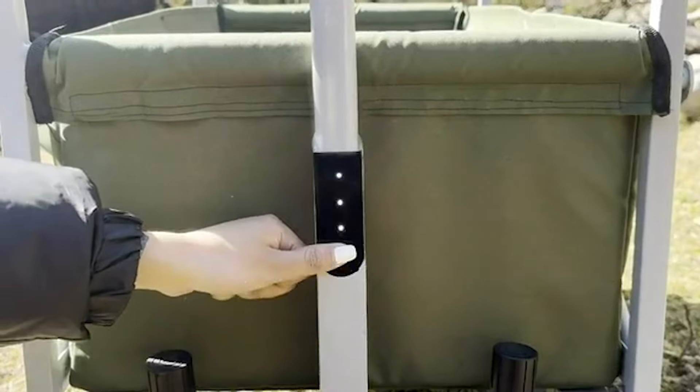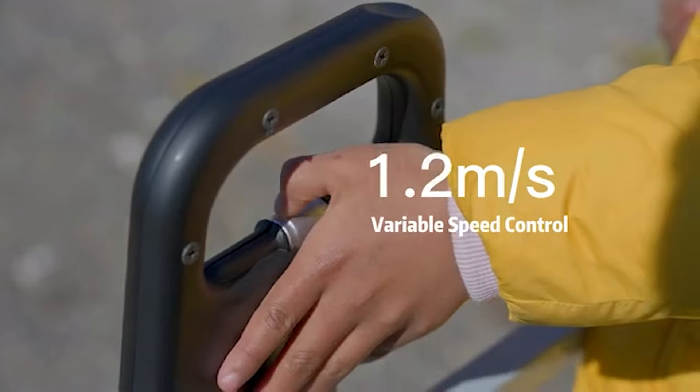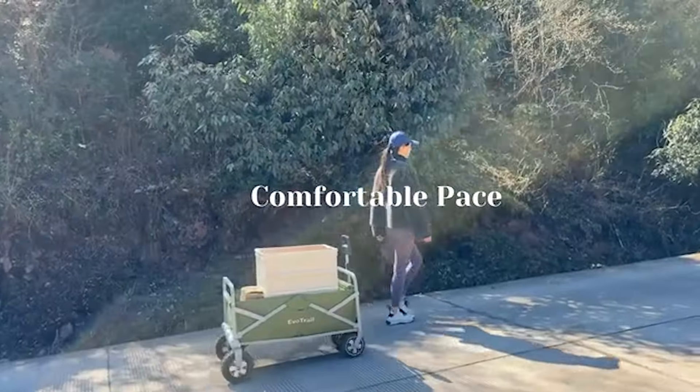So if you want to experience the future of transportation with the EvoTrail, you can now pre-order it for $400 and be part of the revolution.